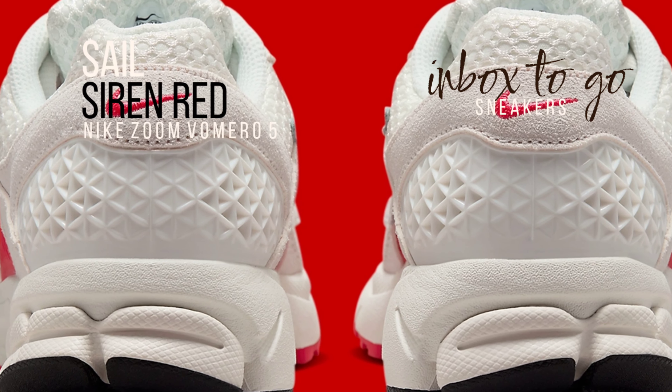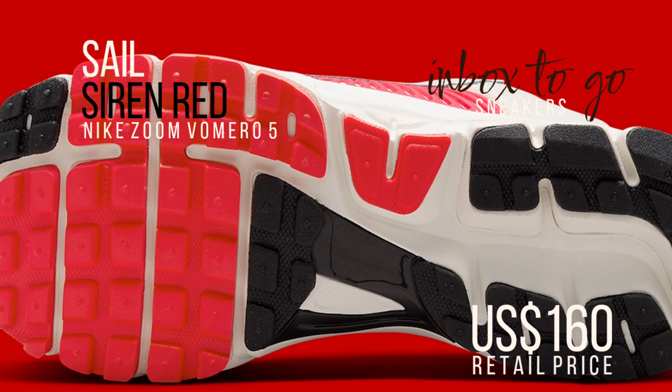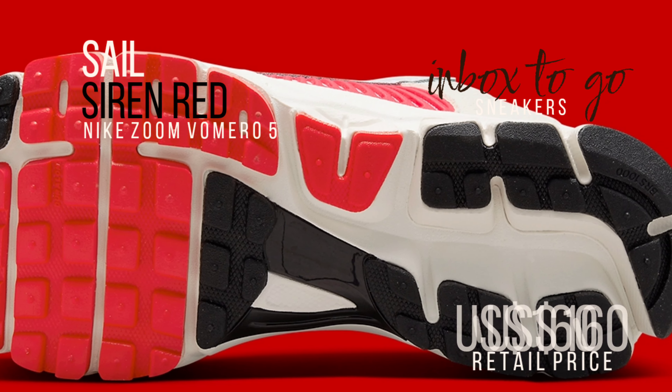Most likely, Nike's summer 2024 lineup will include the Nike Zoom Vamero 5 Sail and Siren Red. For this women's release, budget about $160.